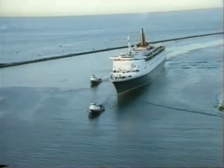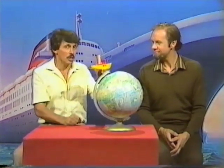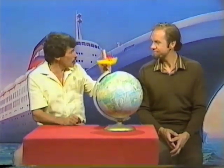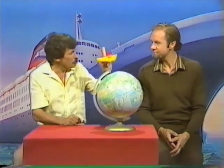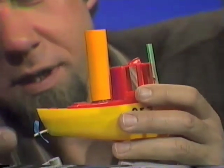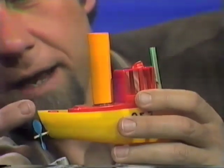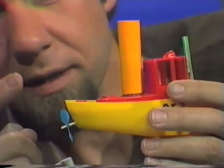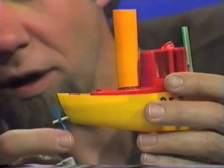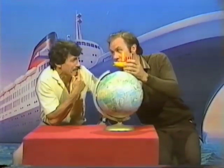The QE-2 is sailing around the world, and when it does so, the tip of the funnel goes further than most other parts of the boat. But you say there's another part of the boat that goes even further than the tip of the funnel. The QE-2 is driven by propellers, or screws, and of course they spin. As they're spinning, they drive it forward. And for every metre that the boat goes, the tip of the propeller must go a lot further. So it's the tip of the propeller that goes the greatest distance.